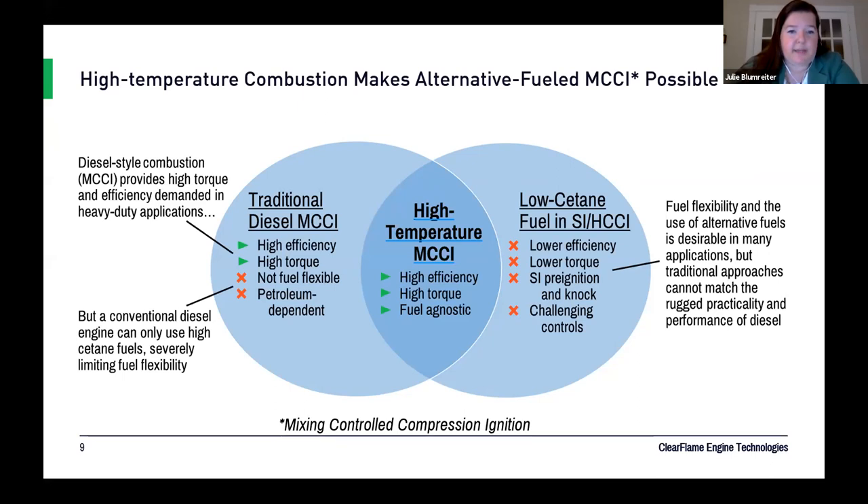What I want to talk about today is bringing the benefits of a mixing-controlled combustion process together with clean-burning fuels. The key to doing that is creating a high-temperature environment. What we really needed from diesel fuel was its behavior — its short ignition delay when injected into a diesel engine. We've navigated to conditions where we can get that same short ignition delay out of other fuels.